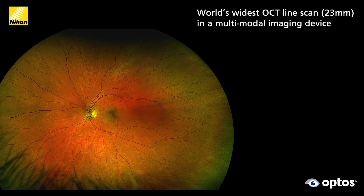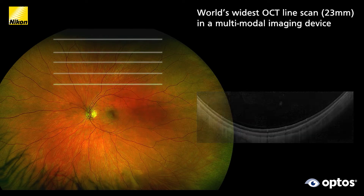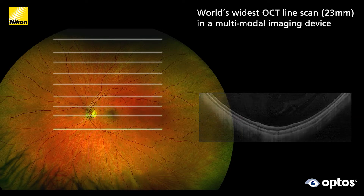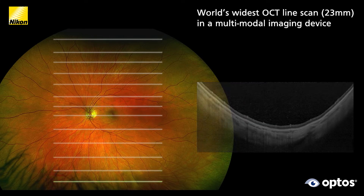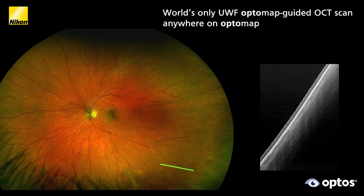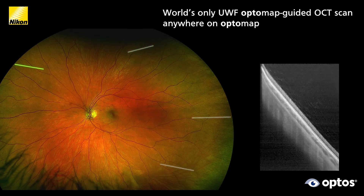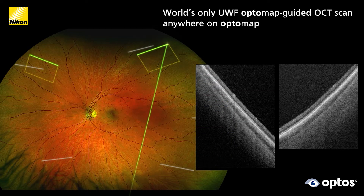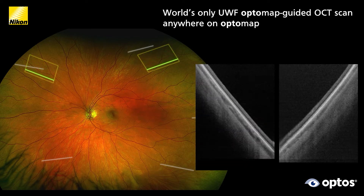Silverstone offers multiple OCT scan options including the 23-millimeter extended line scan, allowing you to quickly assess and document wide areas of the retina without the time and discomfort of montage scans. Using Silverstone's unique optomap-guided OCT capability, you can easily capture OCT scans anywhere on the optomap image.